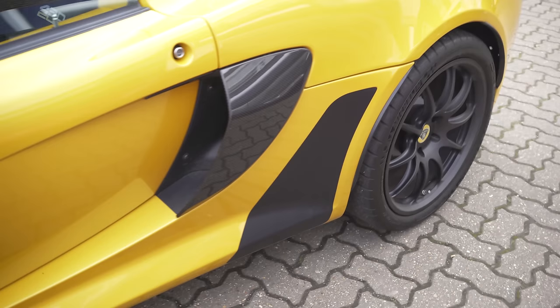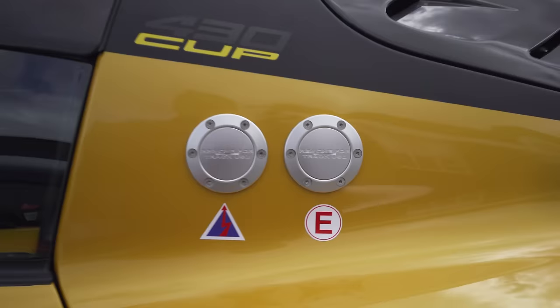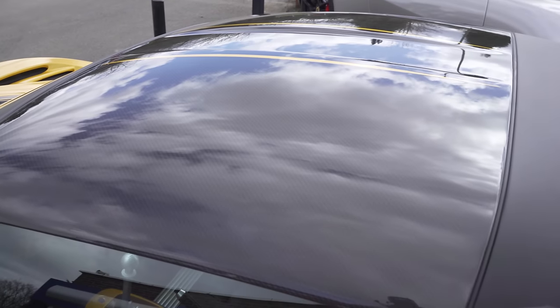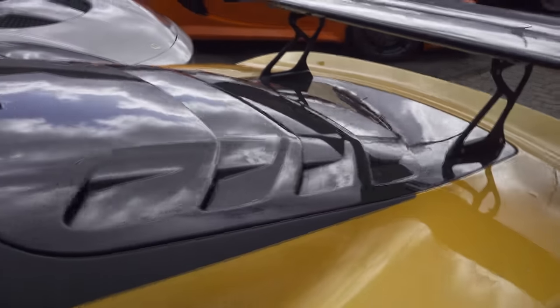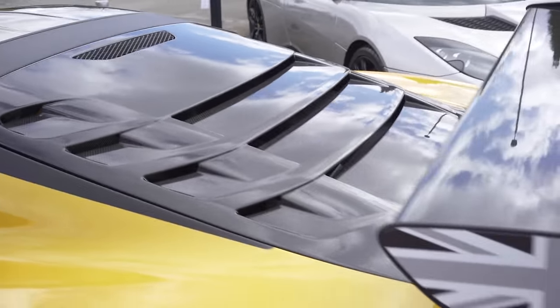On the side there's a matte piece of protection film — the style Lotus are going for with their 430 products. Because this is a cup car, there's a fire extinguisher and emergency cutoff switches here. On the top, there's a massive and lovely carbon fiber roof with little bits of yellow. At the back, one of the most fantastic pieces of carbon you will ever see on a car — absolutely sensational.